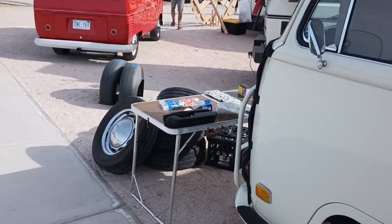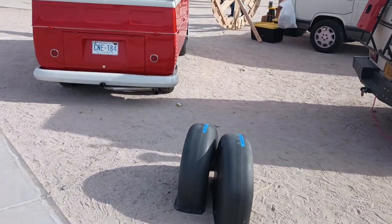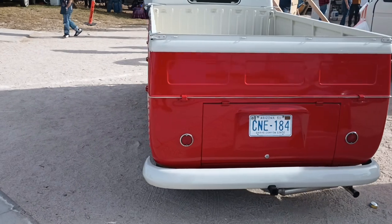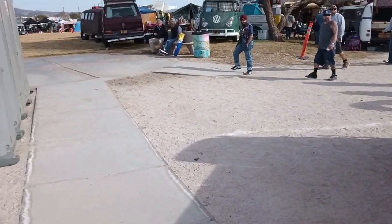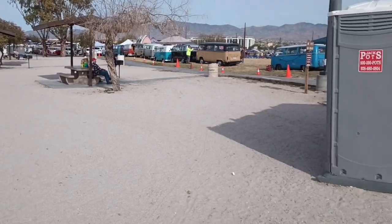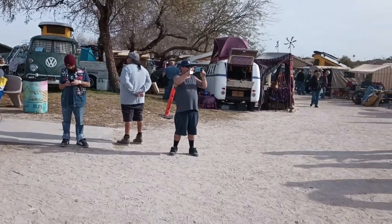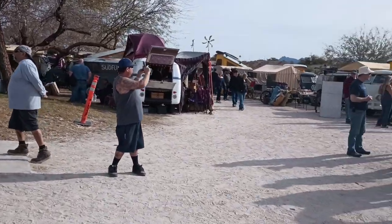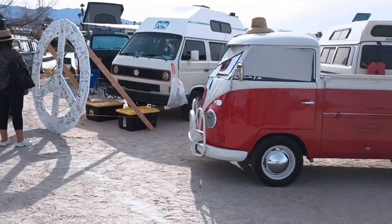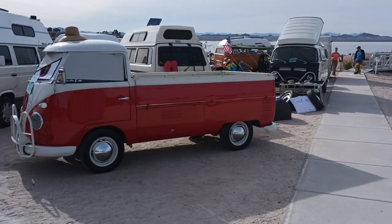He's got a few things for sale — a couple rims and other goodies. This is a beautiful single cab pickup truck. Let me give you a wider view of all the Volkswagens. Imagine if you added up every Volkswagen here and what it would all sell for — how much money is sitting in this one park today. I can't even imagine.